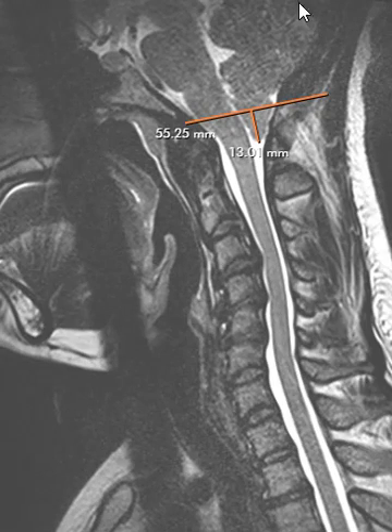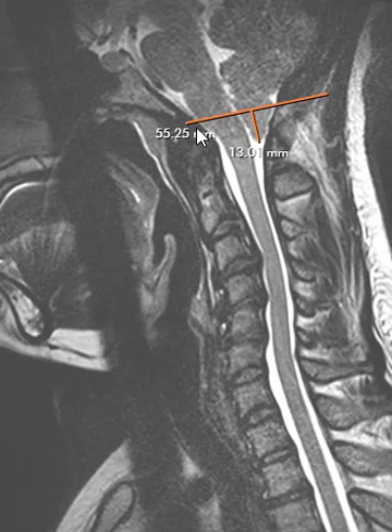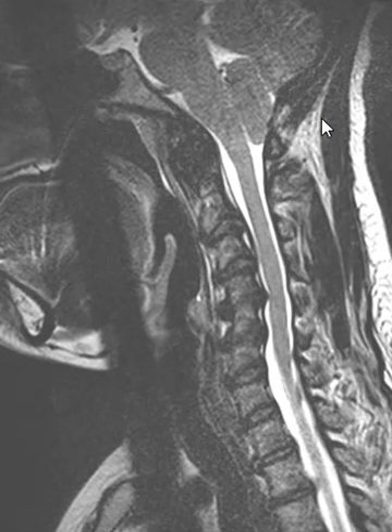But up in her cerebellum, we noticed that it was inferiorly migrated through the foramen magnum, and so we call this a Chiari 1 malformation. On this view, we can see the cerebellum — the cerebellar tonsils are migrated inferiorly. Here is the base of the foramen magnum. We can see the back of the occipital bone here, the base of the clivus here, and we can see that this has migrated about 1.3 centimeters through the foramen magnum.